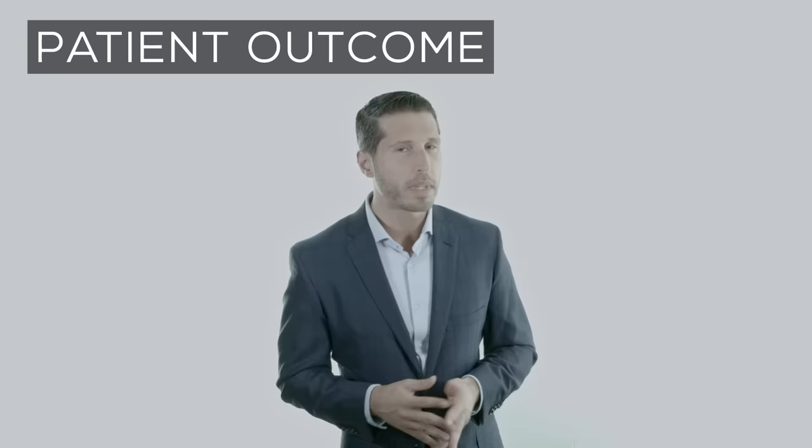Remember, severe facial aging requires more work. And in the end, the goal is a great natural result, so always plan ahead. A great result takes time. Here are this patient's results at 6 months post-procedure.